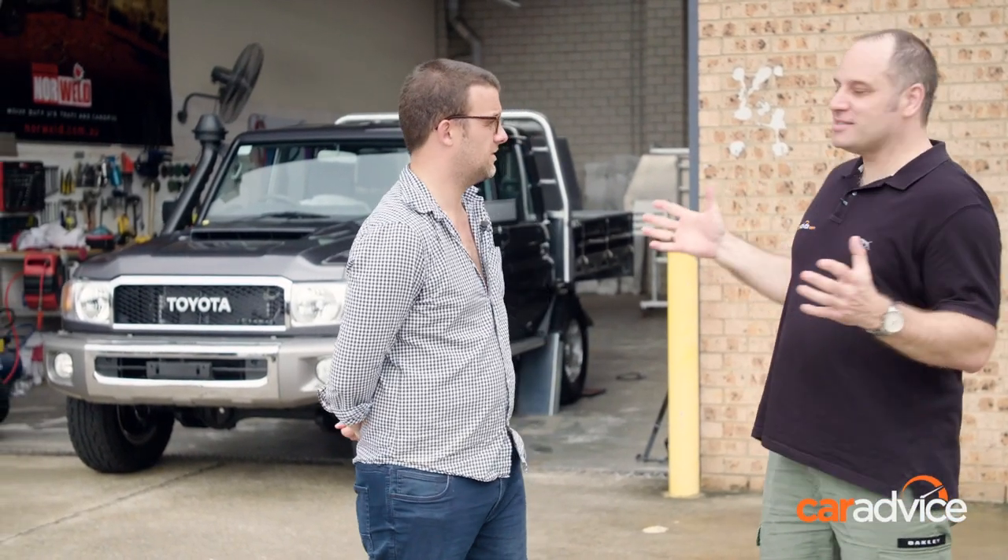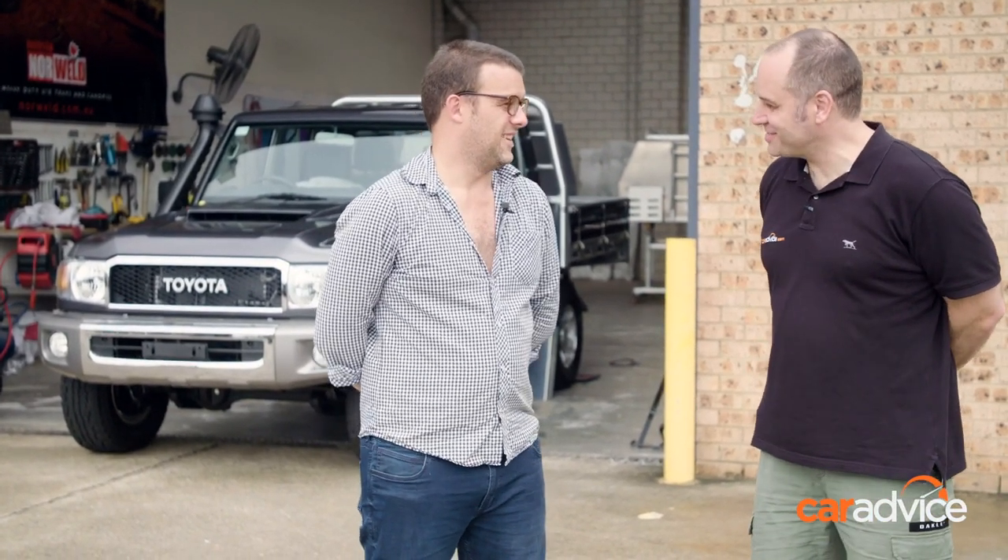Morning, Sam. Morning, Trent. How are you? I'm good, mate. I'm good, but I need you to answer something for me. Where are we, and why do we have an unregistered 70 Series Land Cruiser behind us?